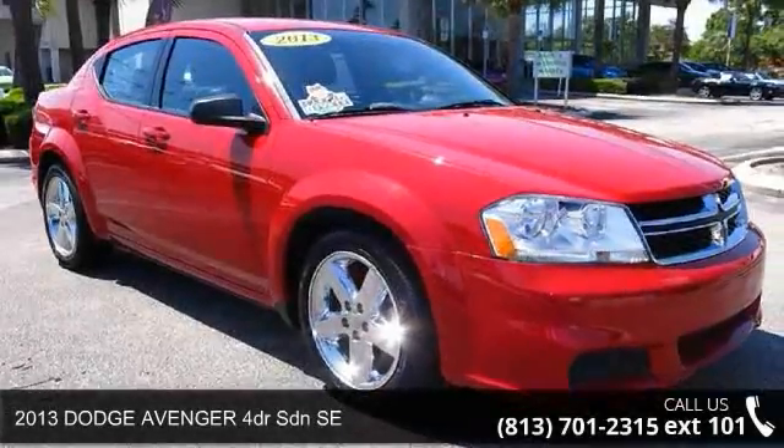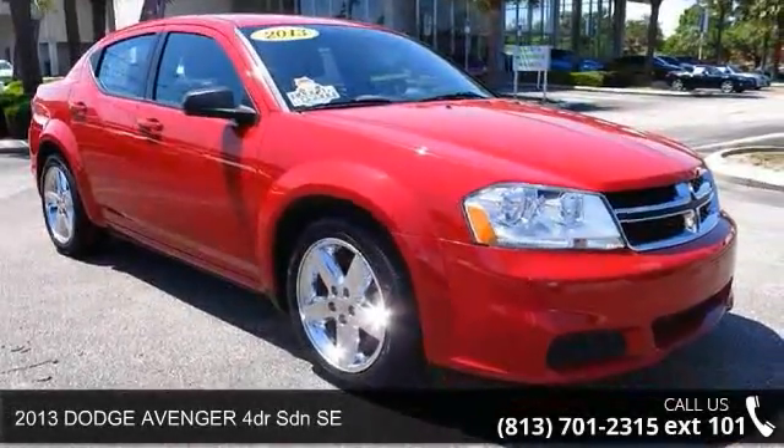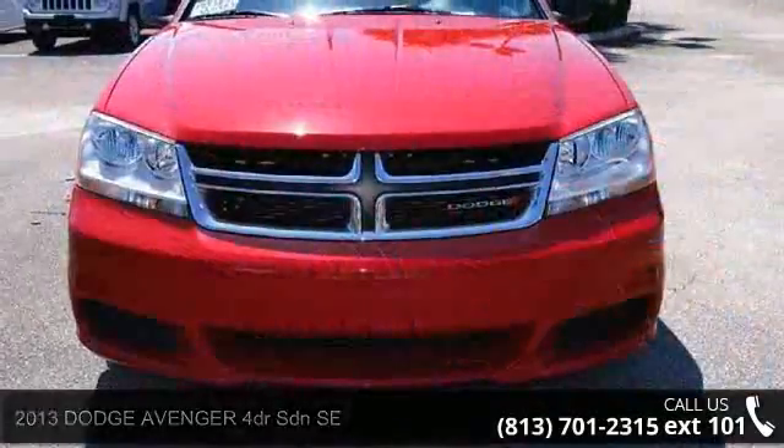Step into the 2013 Dodge Avenger. If you are looking for a first-rate auto, this one could be yours today.